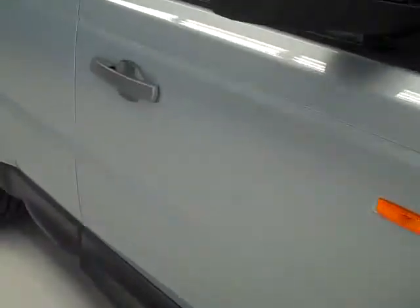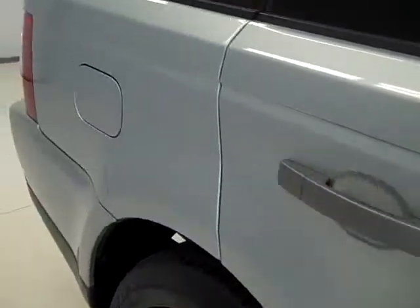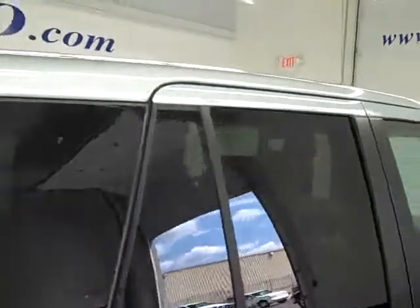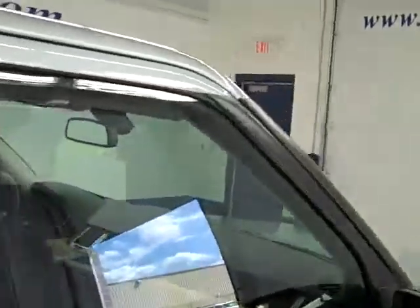As we go down this side you can see just how clean, shiny and reflective this paint is. And that's why we make you these videos — because they are used vehicles and we want you to see exactly what the condition is before your trip down. That way there's no surprises when you get here.